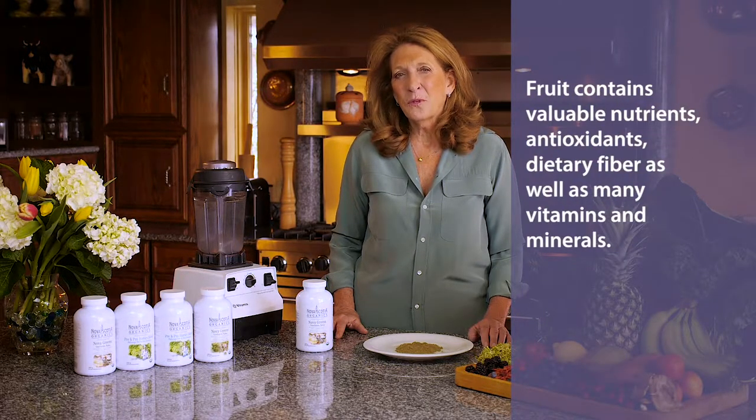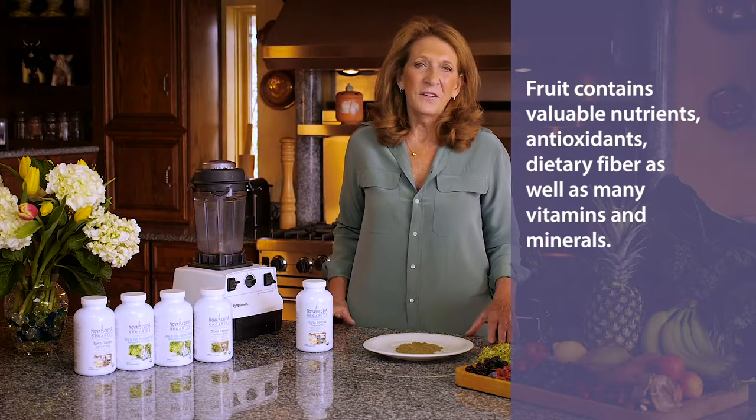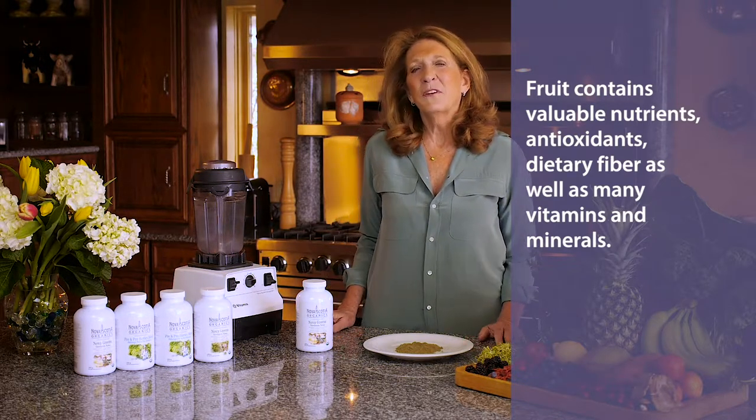I felt the product needed fruit because they contain valuable nutrients as well as antioxidants for good health, and they contain dietary fiber as well as many vitamins and minerals.